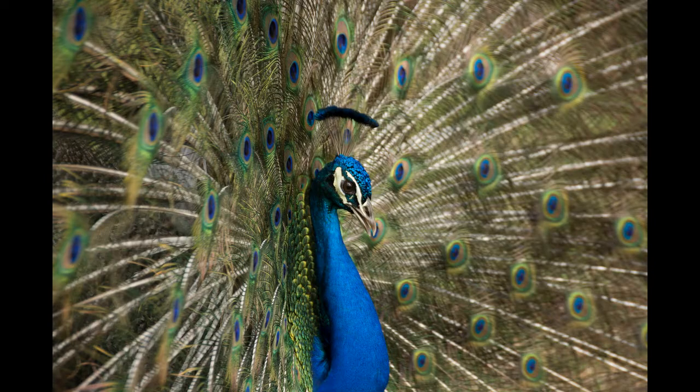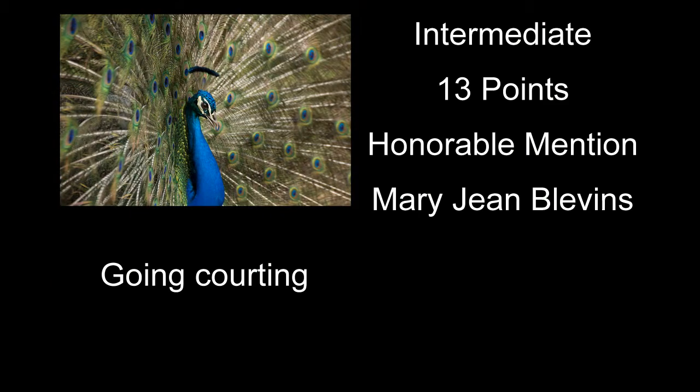Going Carting received 13 points and an honorable mention — a good shot of a peacock with his tail all flared out. You caught it at quite an angle, so there wouldn't have been any way to keep all the tail feathers tack sharp. I would have maybe just cropped some off the left side — you wouldn't be losing anything really important — and I think that would have helped a little. Other than that, pretty good shot.